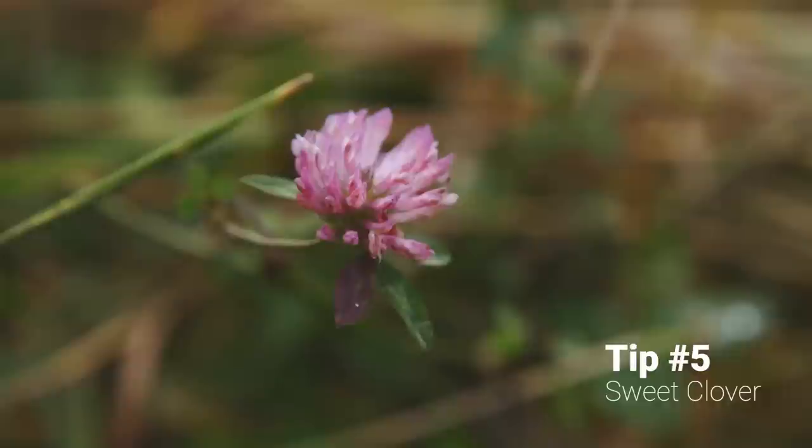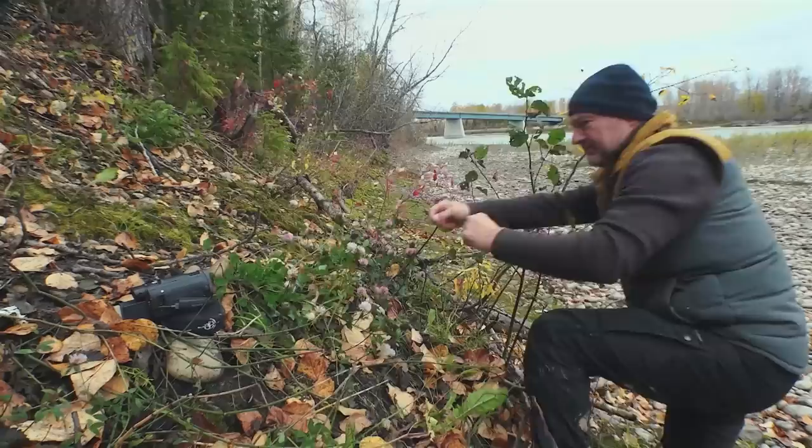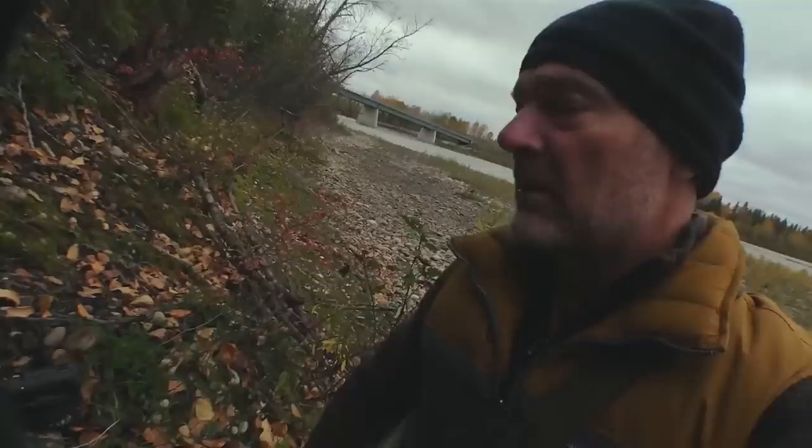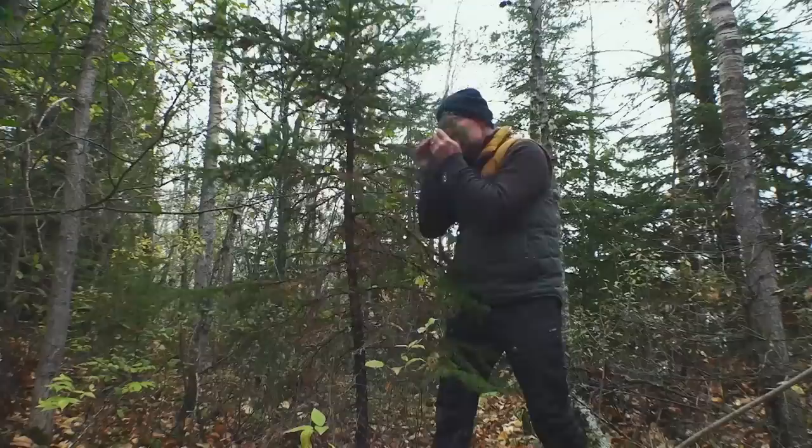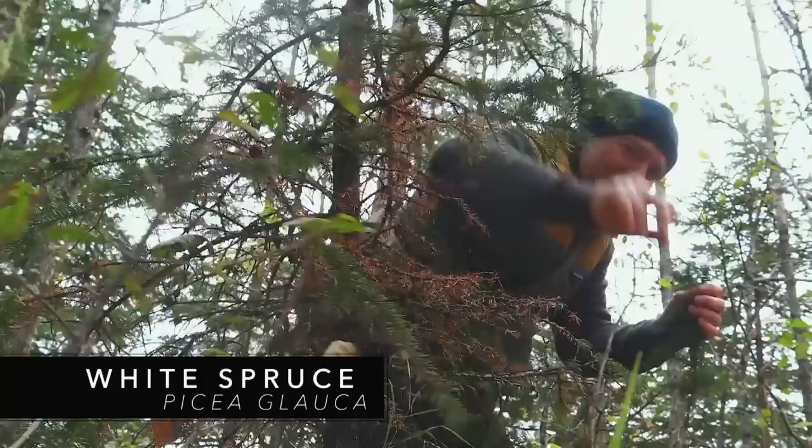Quick little morning grab here for Chef Paul. I do like to grab the red clover whenever I want it for a meal — first thing in the morning. Clover is a plant just rich in vitamins. While Paul continues to set up camp, I've got one other little ingredient I want to have available for him. There's nothing that invokes the feeling of the Canadian North like the smell of spruce — this should be perfect for him.